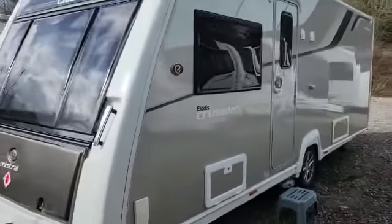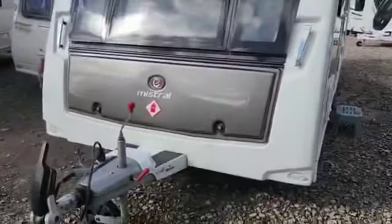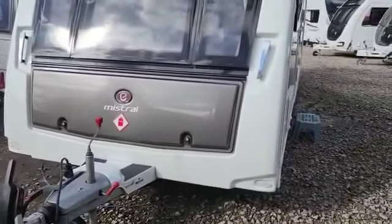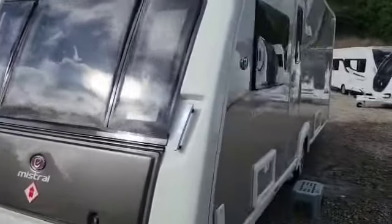Hi, Steve from Staffordshire Caravans, just showing you what we've just had in this morning — a one owner from new with full service history, Eldys Crusader Mistral.